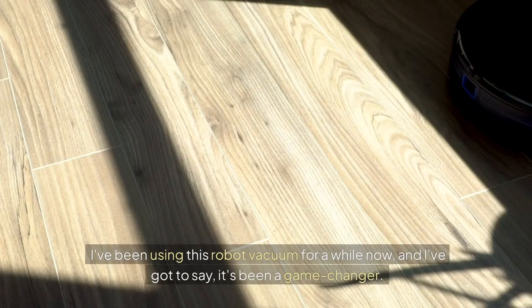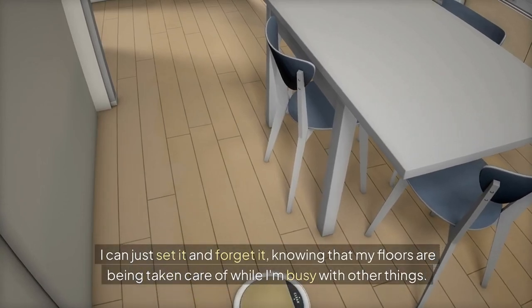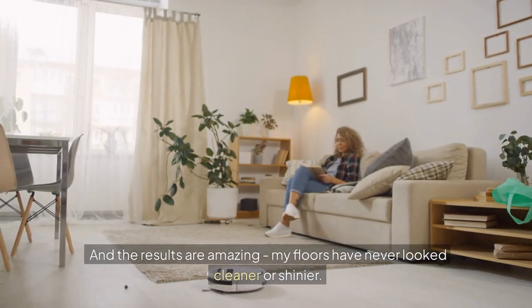I've been using this robot vacuum for a while now, and I've got to say, it's been a game-changer. I can just set it and forget it, knowing that my floors are being taken care of while I'm busy with other things. And the results are amazing — my floors have never looked cleaner or shinier.